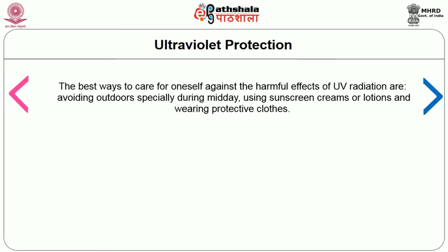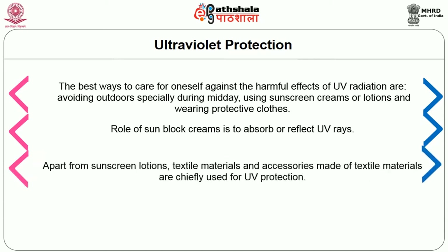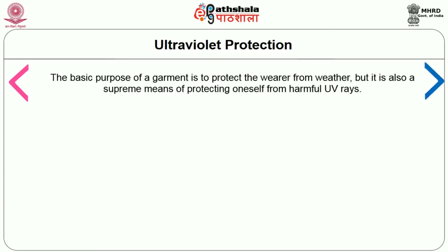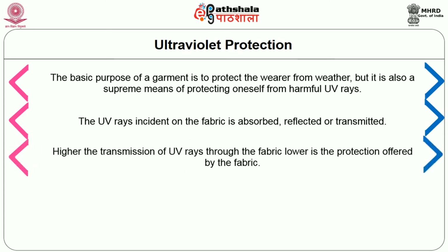The best ways to protect oneself against harmful UV radiations are avoiding outdoors specially during midday, using sunscreen creams or lotions, and wearing protective clothes. Sunblock creams absorb or reflect UV rays. Apart from sunscreen lotions, textile materials and accessories are chiefly used for UV protection. Protection offered by UV protective clothing is more durable than sunscreens. The UV rays incident on the fabric are absorbed, reflected or transmitted. Higher the transmission of UV rays through the fabric, lower is the protection offered.